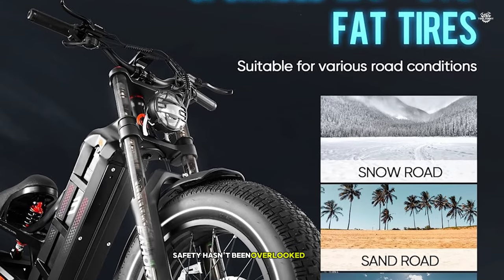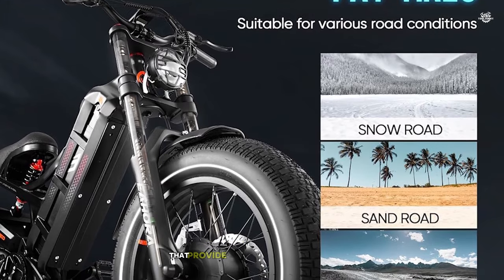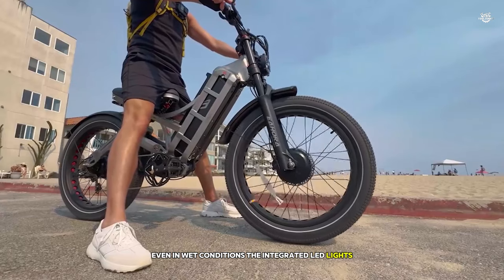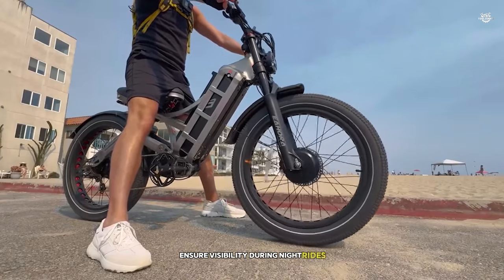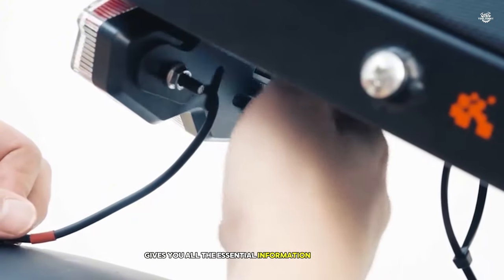Safety hasn't been overlooked either. The bike comes equipped with powerful hydraulic disc brakes that provide excellent stopping power, even in wet conditions. The integrated LED lights ensure visibility during night rides, and the back-lit LCD display gives you all the essential information at a glance.